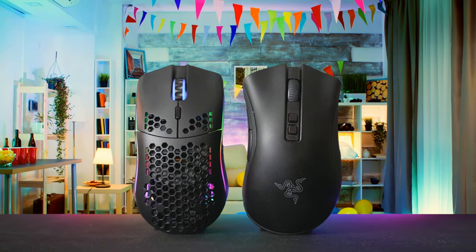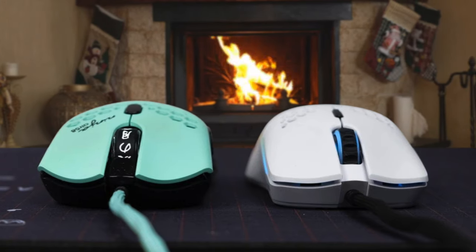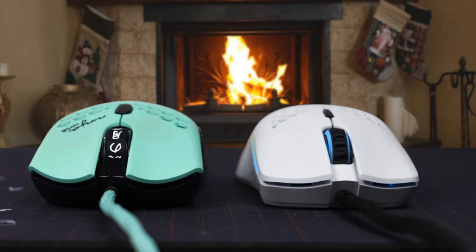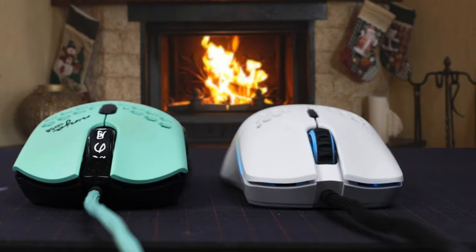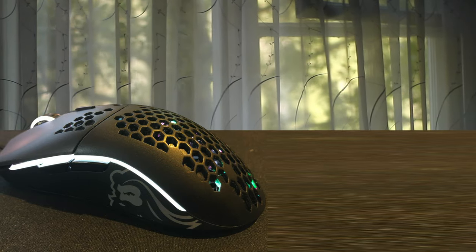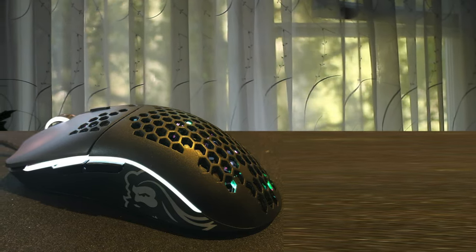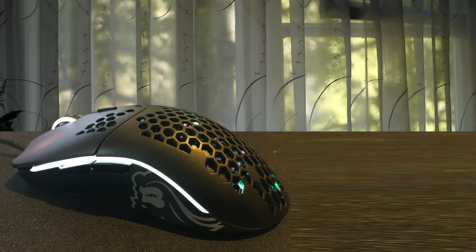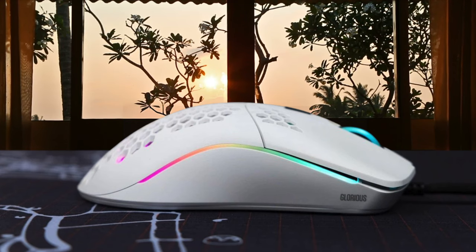For switches, it's equipped with Omron Switches, the most durable in the market, and provide a pretty satisfying click. To deliver the performance needed for gaming, it's equipped with the 3360 sensor, which is the industry gold standard these days. It is so flawlessly implemented here to deliver superior precision without any jittering or acceleration — just pure performance that's precise and just how you'd like it.